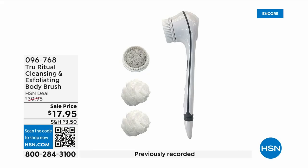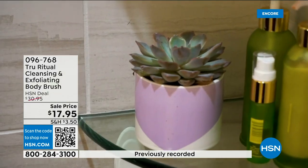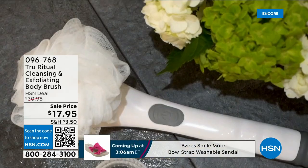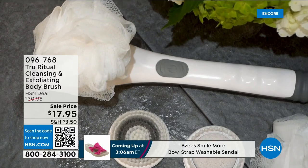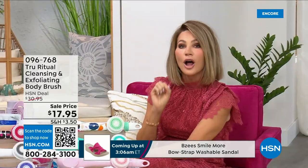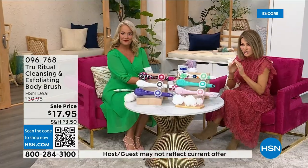They're the number one shower cleansing systems — this is a cleanser and exfoliator and body brush all in one. You're not choosing between them, you just have to choose your color. Everything tonight is on five interest-free credit card payments, so you get this today for three dollars and 59 cents. It's not only the cleansing unit — you get all the brush head attachments with it. It's battery operated, it's simple, it's easy.